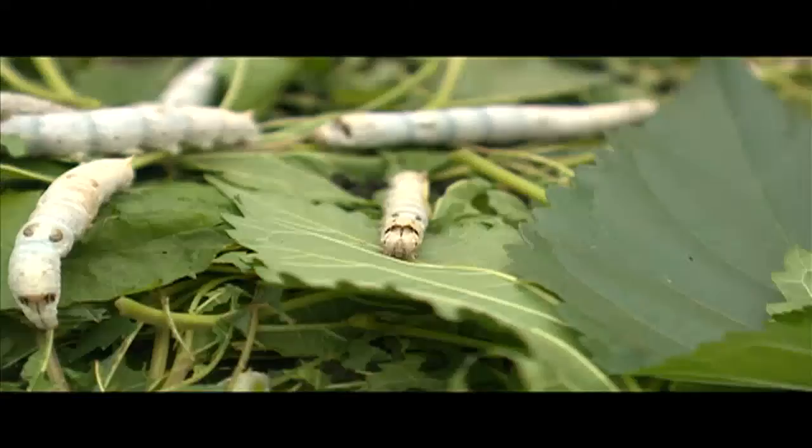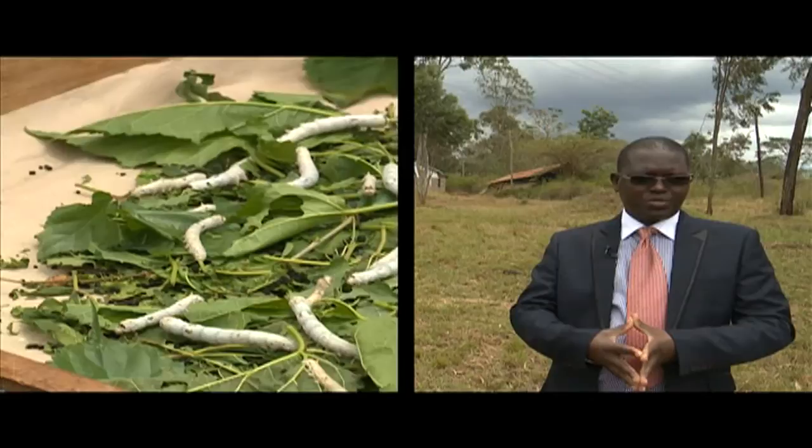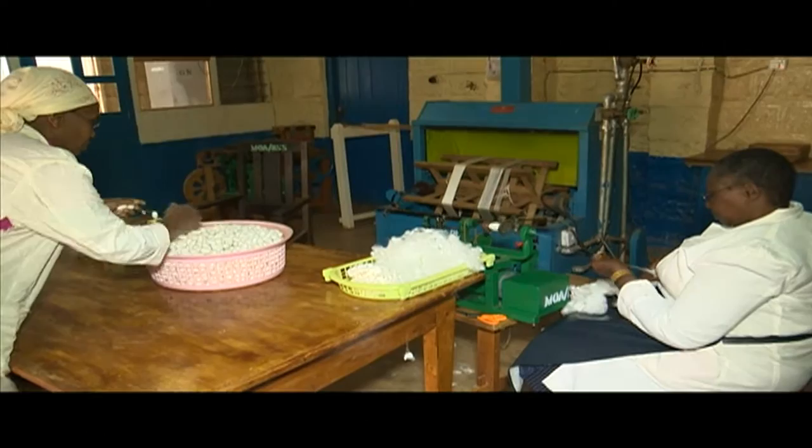Here, silkworms are fed on the leaves of a tree known as the mulberry tree, whose seeds are sold here at three shillings each. For silkworm rearing, the only factor considered is that an area should not be too cold. Silkworms are produced in temperatures ranging from about 23 to 28 degrees centigrade. It takes about 40 days of feeding for a silkworm to spin a cocoon, which is the raw material for silk production.